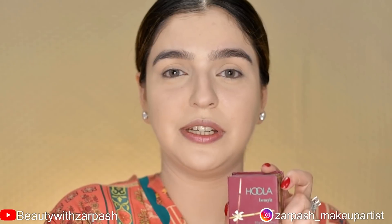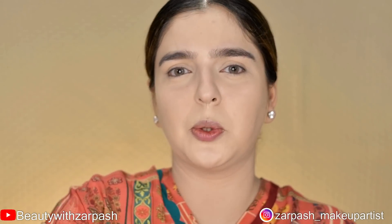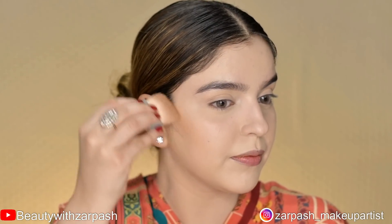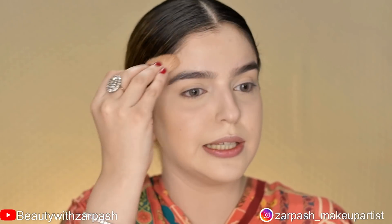Next is Hoola by Benefit — a matte bronzing powder. For an easy everyday contour, apply it under your cheekbones, take it along the hairline, and apply it on your jawline. This will give your face definition and warmth.